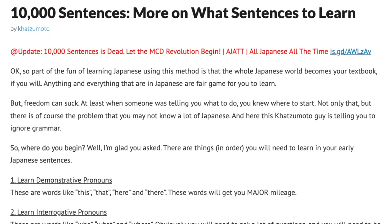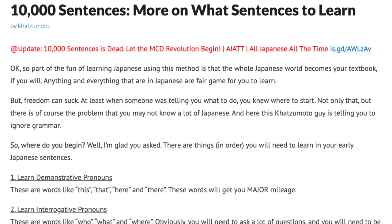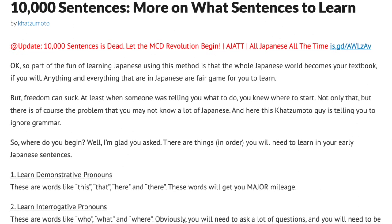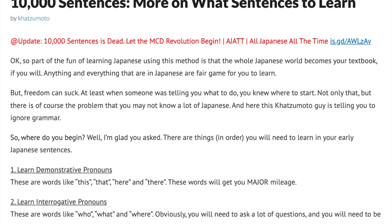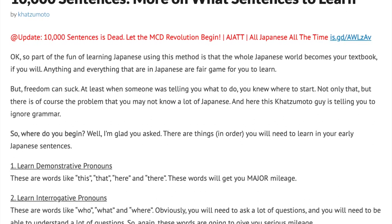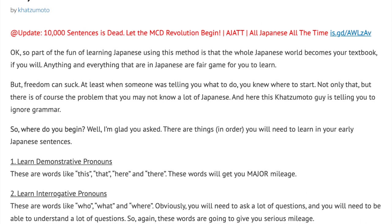Part of the fun of learning Japanese using this method is that the whole Japanese world becomes your textbook, if you will. Anything and everything that is in Japanese is fair game for you to learn. But freedom can suck. At least when someone was telling you what to do, you knew where to start. Not only that, but there is the problem that you may not know a lot of Japanese, and here this Katsumoto guy is telling you to ignore grammar. So where do you begin?